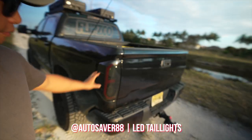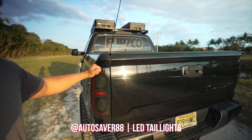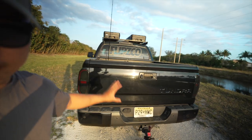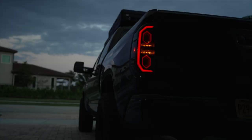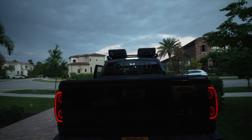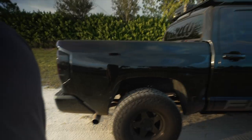These are Auto Saver 88 taillights — I love these things. They really don't hurt the bank, but there's just something about blacking out the taillights and having that super bright LED. It has some super bright red LEDs that pop out and you can see them a mile away. I also picked up a blacked-out third brake light on Amazon — super bright, I love it for sure.